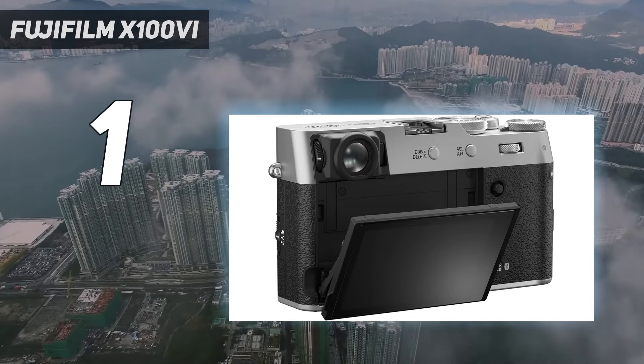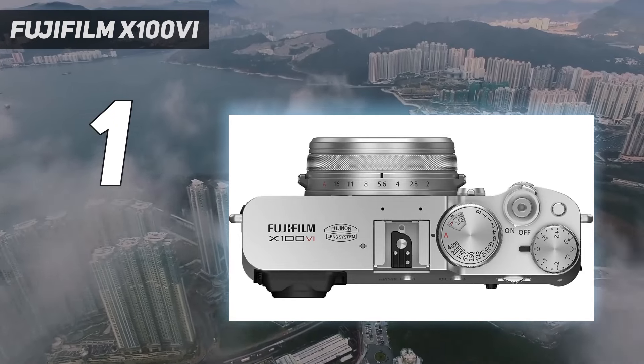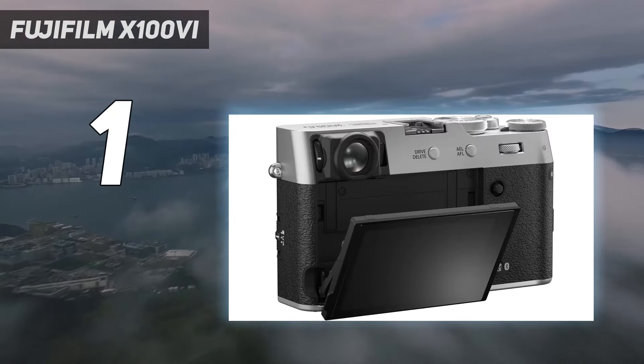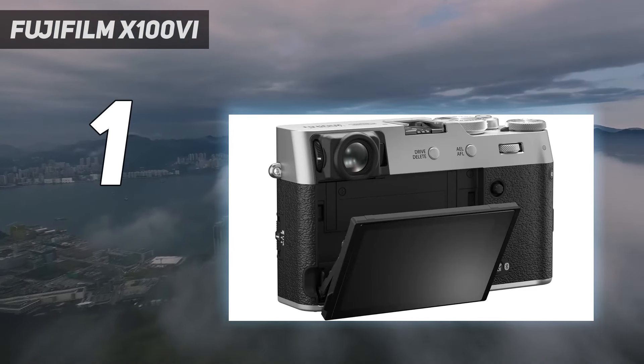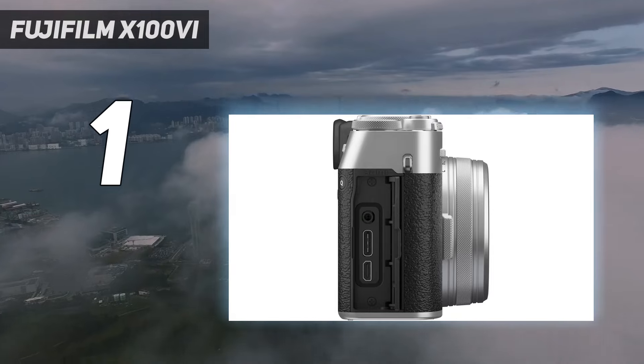Given the sold-out demand for the X100V, it's unsurprising that Fujifilm has increased the price for its successor. But from our time with the X100VI, we think it's the pinnacle of the X100 series, and the best premium compact for everyday use.